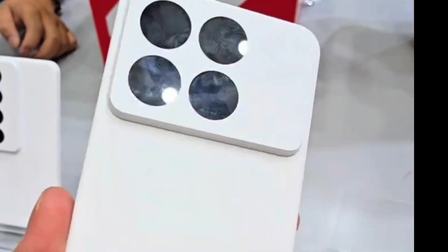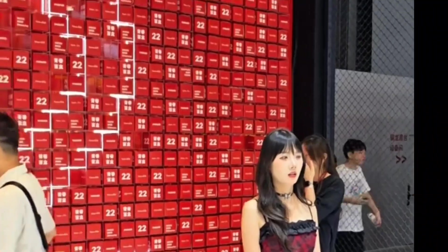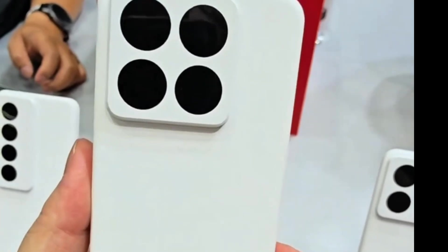Hey brothers, can you guess what this is? Yeah, that's right, I'm now at the Meizu booth at China Joy 2025. Here are all the Meizu 22 blind box models. I chose this one, which should be the square shape that was leaked at the time.